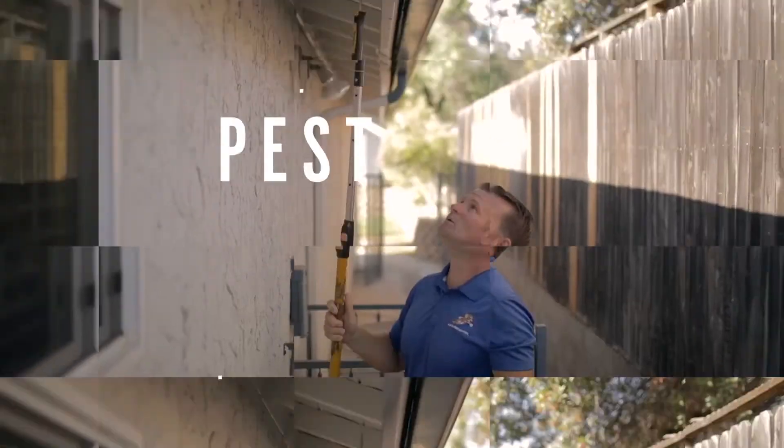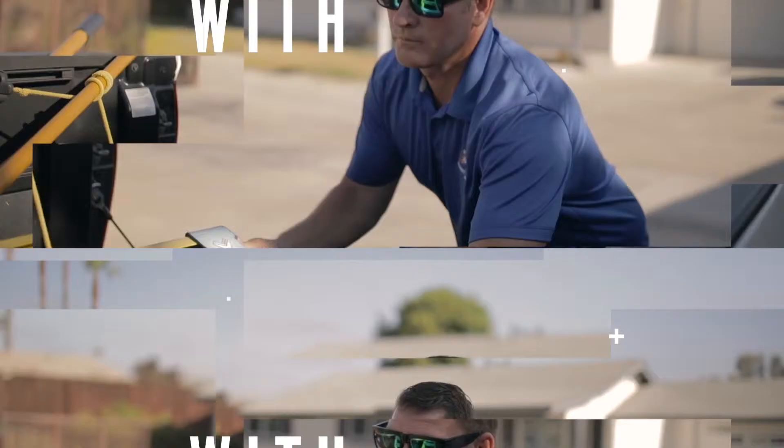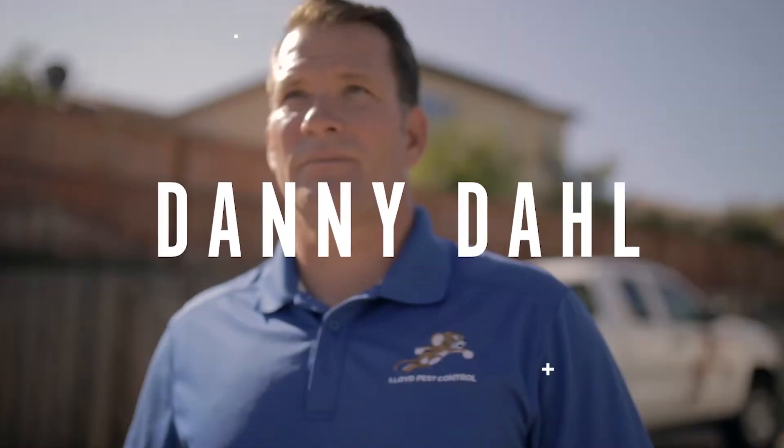Hey guys, this is Danny, your termite guy with Lloyd Pest Control, and we're back with another tip of the week. Today I want to talk a little bit about what to expect when you're getting a termite inspection on your home, specific to the interior.